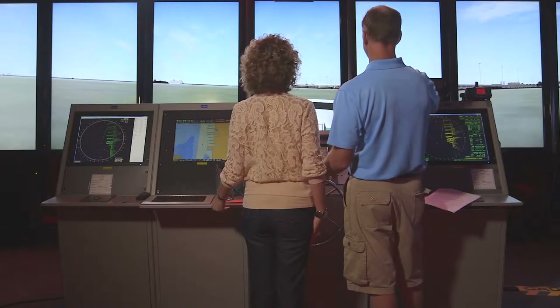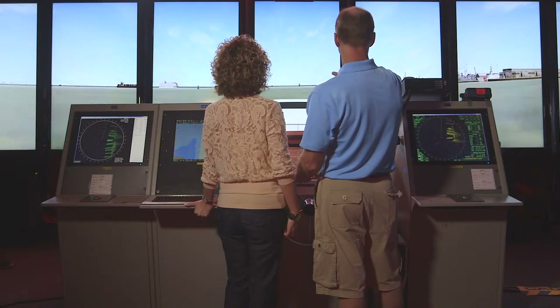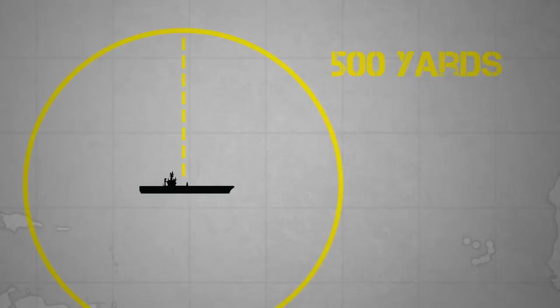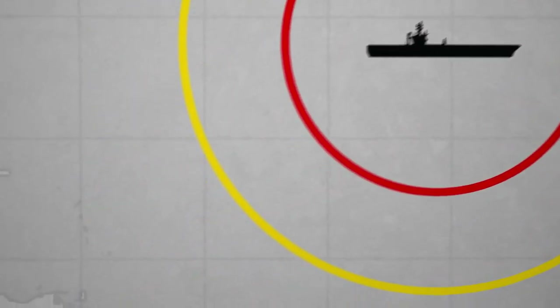The simulator here has us outside of the Norfolk Naval Shipyard. Coming up on our starboard side, we're approaching an exclusion zone around a military vessel. You can see a yellow ring and a red ring. The yellow ring is sometimes referred to as a range ring — if you go inside of that, you are given a verbal warning. If you go through the red ring, they are authorized to use deadly force and will use any means necessary to stop your boat, which means they will open fire. The best thing with exclusion zones is just stay away.